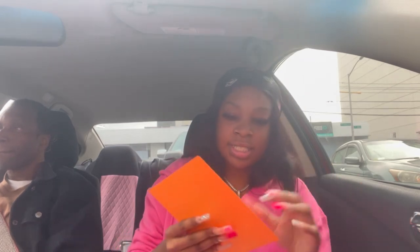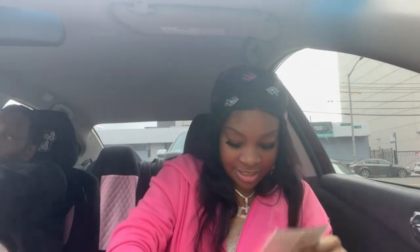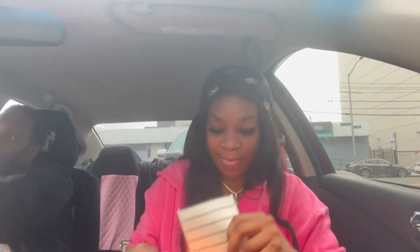I don't know what this paper is — I ordered some labels. Oh, they said 'thank you for supporting,' that's so cute! What is this? These are the labels — they came out so cute, oh my god. These are adorable! They're about to be my new supplier for the icy glosses.